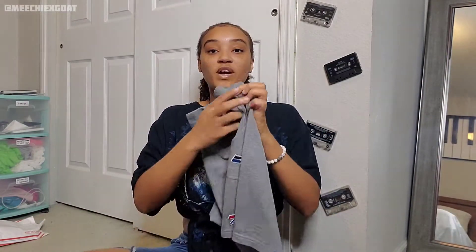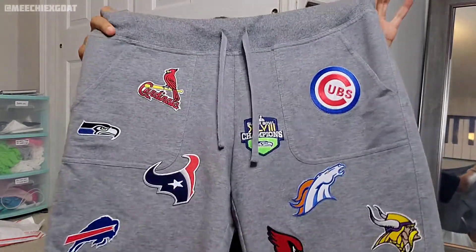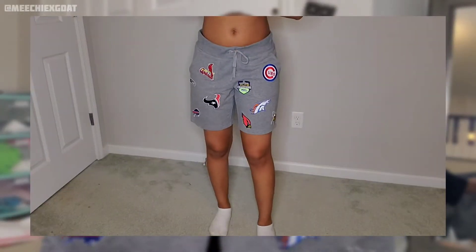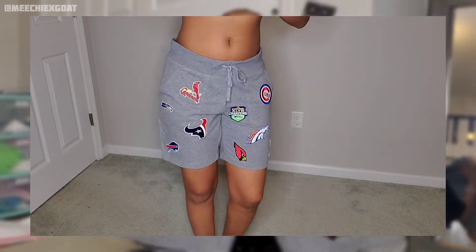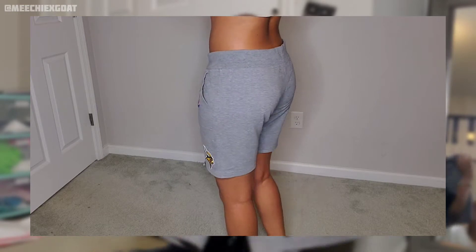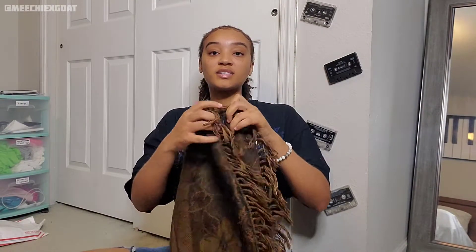First I wanted to show y'all these shorts. I actually made these kind of randomly — they're just some regular Walmart gray shorts and I had these extra iron-on patches laying around. They're NFL and baseball sports team patches, and I just ironed them on. I really like them, they came out cute, and I do have pictures on my Instagram in those already.